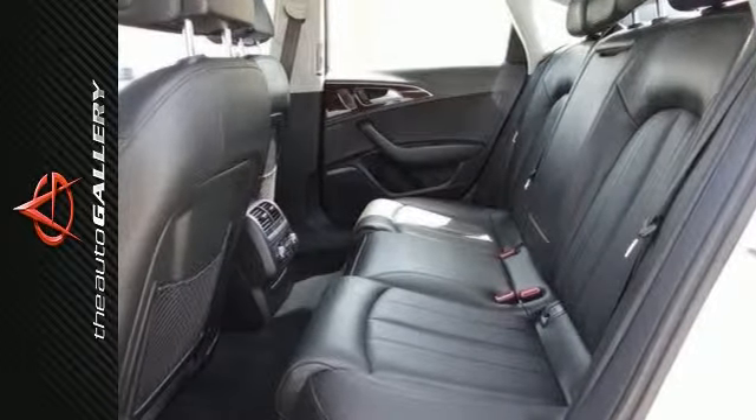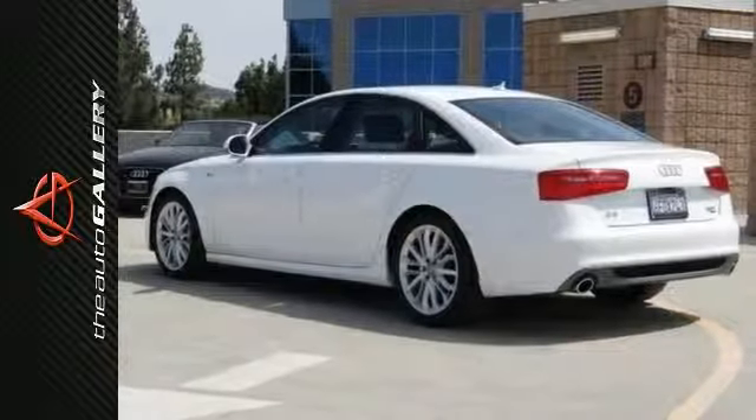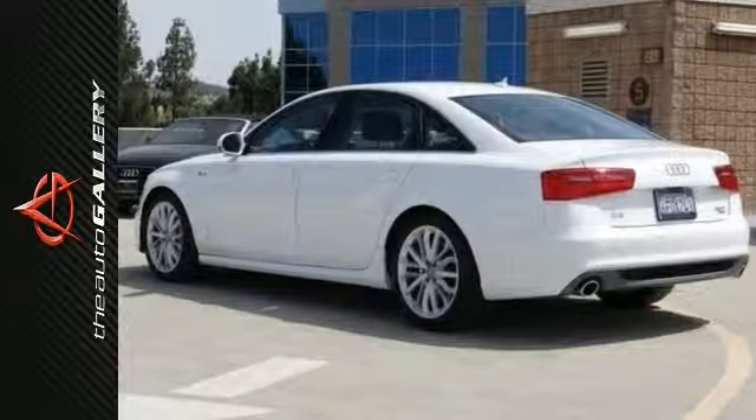As with all of our vehicles, it's Carfax certified and best price guaranteed. Please call or visit our showroom with any questions you may have. Please call us for more information.